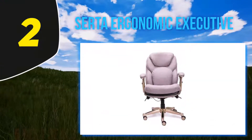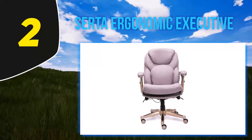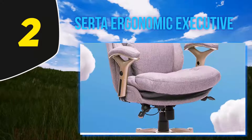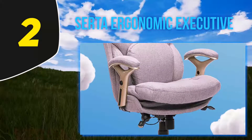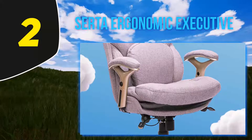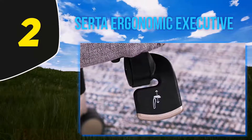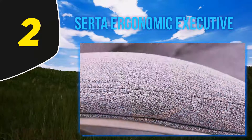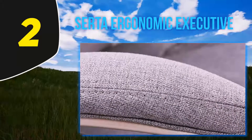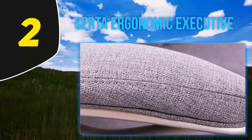Coming in at number 2, the Serta Ergonomic Executive Chair. While best known for their mattresses, Serta has moved into ergonomics with the Serta Back in Motion Health and Wellness Office Chair. This reasonably priced chair has the look and feel of a high-end brand, with deep ergo-layered body pillows that offer the perfect combination of comfort and support. The chair is made from eco-friendly bonded leather with a BIM Active Lumbar that pivots as you move for continuous lumbar support.